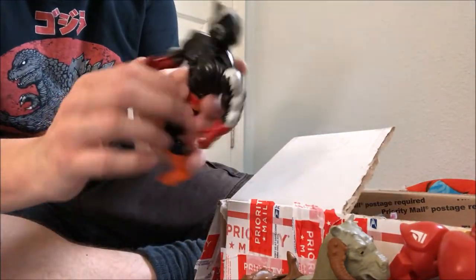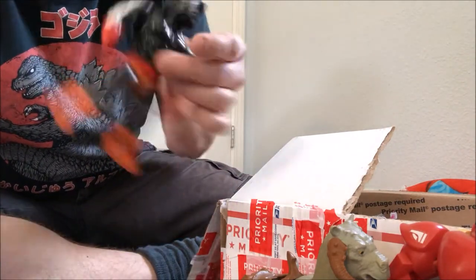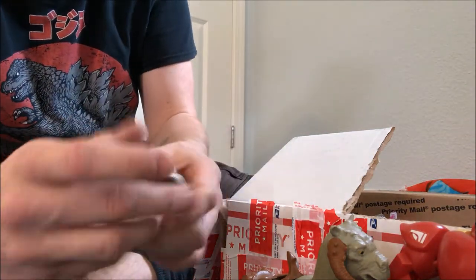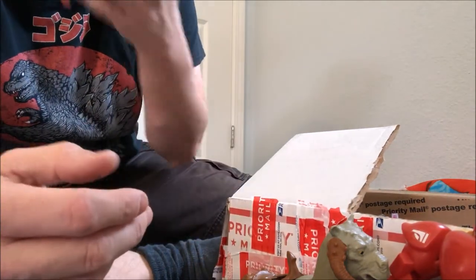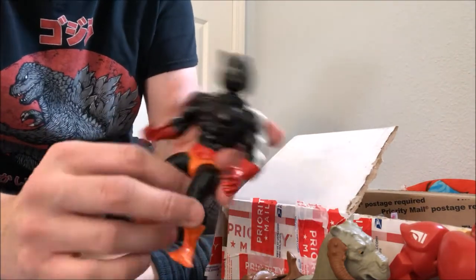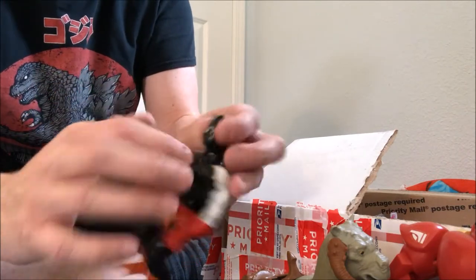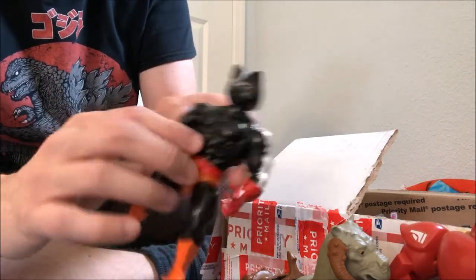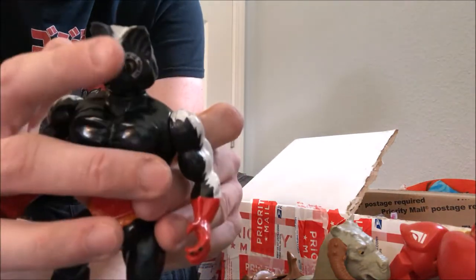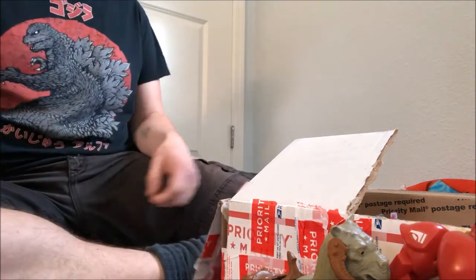Another Masters of the Universe vintage figure — this is Stinkor. Let's see if he smells. A little bit — he still kind of smells. My understanding is that's patchouli, which is a hippie favorite. He's supposed to have a clamp-on armor with a gas mask built in, but he doesn't have that. So you can really see that he's actually a repaint of the original Merman, which is a lot more apparent without the armor covering his face. I can't believe he still smells — good for them.